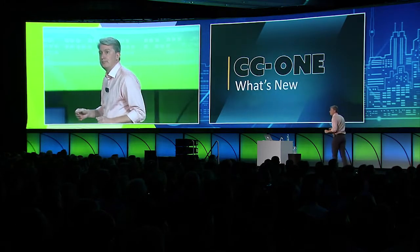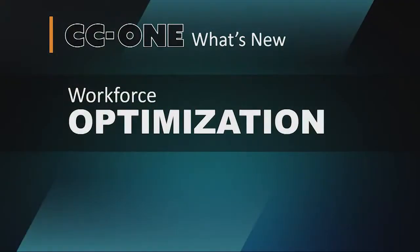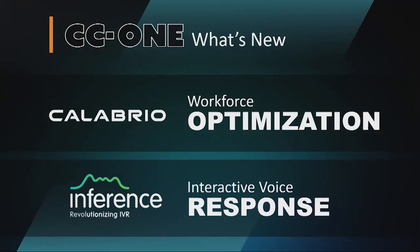As larger companies adopt cloud solutions, there are those that would like CC1 to integrate with their existing call center systems, while others are looking for more pre-integrated, comprehensive solutions. CC1 continues to be very good at integrating with existing systems. We've augmented this strategy by delivering a pre-integrated suite of capabilities, adding workforce optimization and speech-enabled interactive voice response. We're working with two great partners — Calabrio for workforce optimization and Inference for speech-enabled IVR. These applications include advanced capabilities such as speech analytics and voice biometrics.